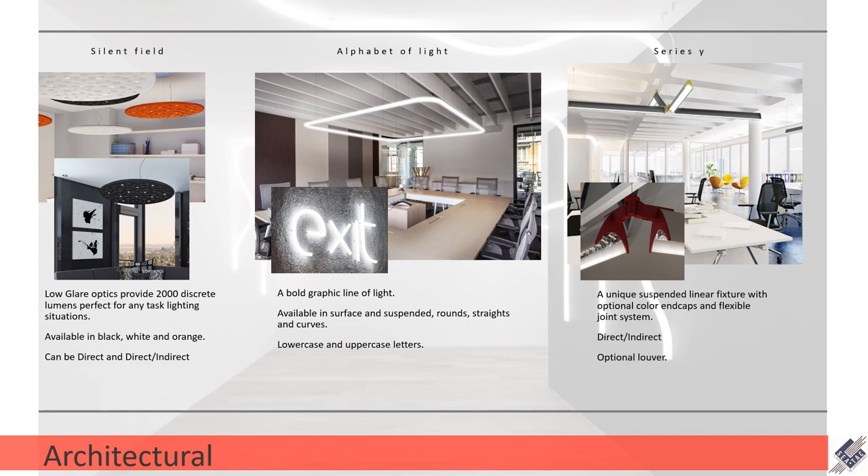The last fixture is the Series Y — a collaboration with Gensler. The Series Y has a unique, almost Star Trek-looking shape. It's either fully luminous, as in the top picture, or it has an optional louver to cut down on some of the light and make it a quieter fixture. This fixture stands out because of colorful end caps and a unique joint system — rather than a continuous seamless run of light, you actually celebrate the seam through this colorful attachment that allows the light to be adjusted not only on a horizontal plane but on a vertical plane.